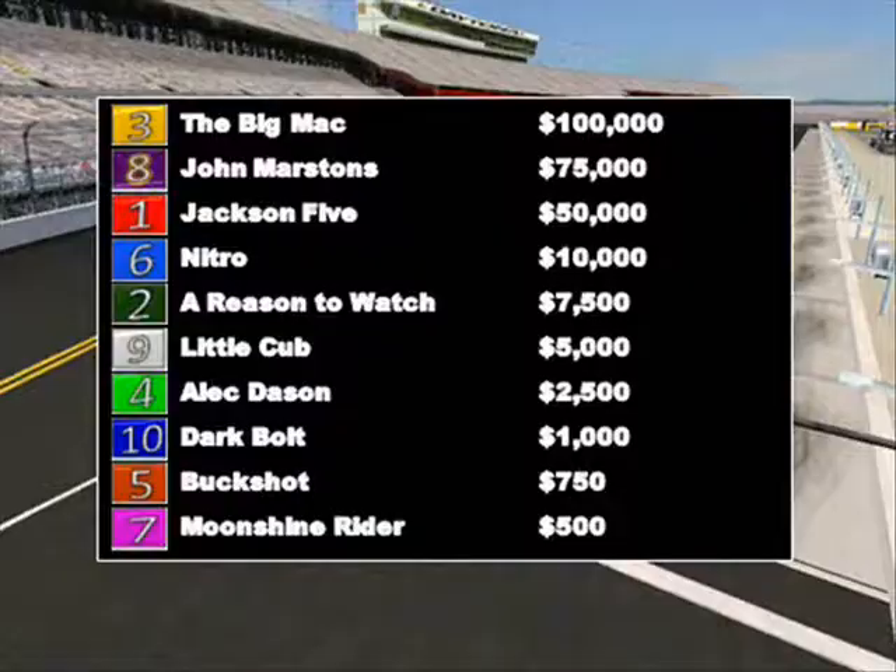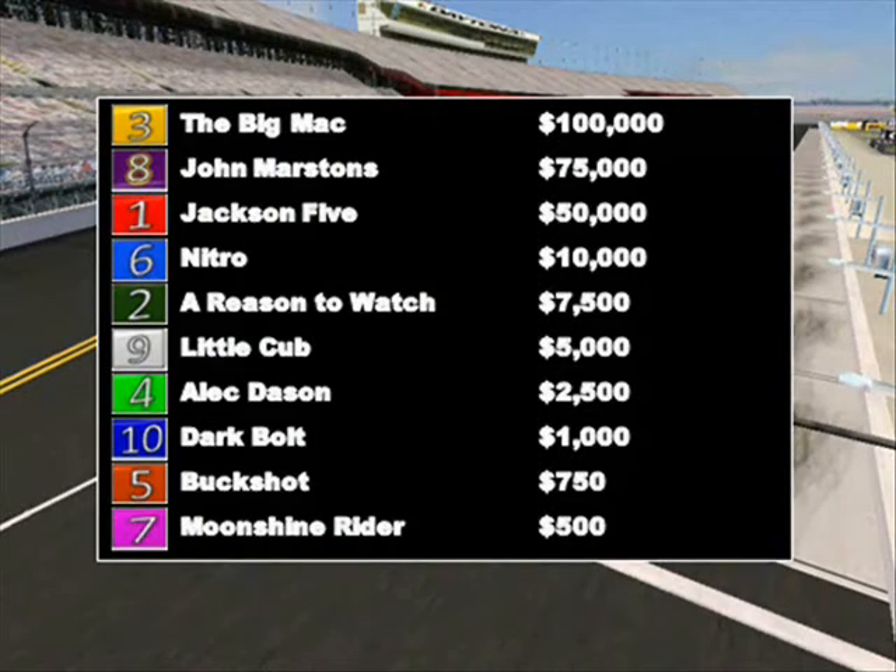Let's go down for the official results. The Big Mac with a dominating performance on the final furlong comes away with the $100,000 prize. John Marston's finishes second and takes home $75,000. Jackson 5 did indeed get the third podium position, coming away with $50,000. Nitro finishes fourth, A Reason to Watch fifth, Little Cub sixth, Alec Dason seventh in a disappointing result from gate one. Dark Bolt eighth, Buckshot ninth, and Moonshine Rider finishes last in tenth.